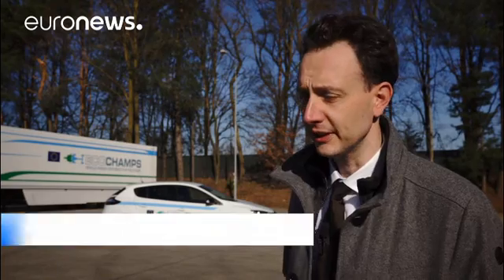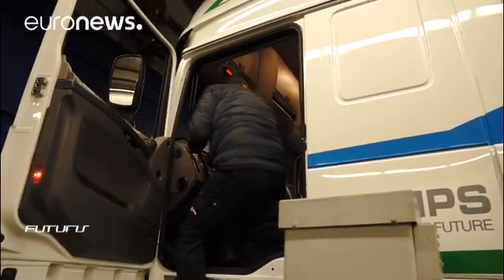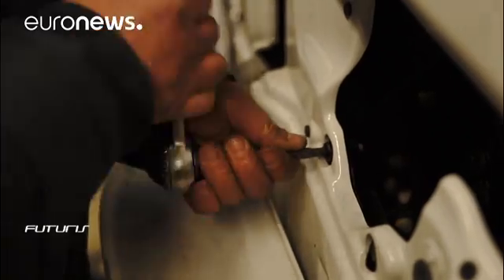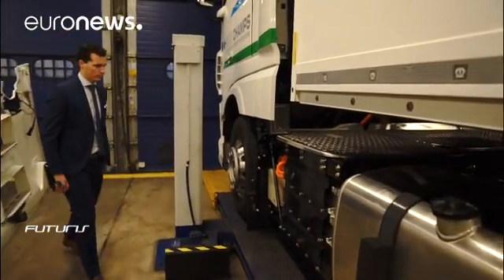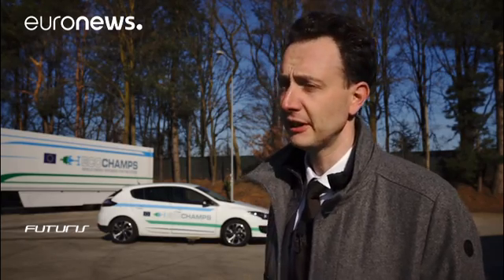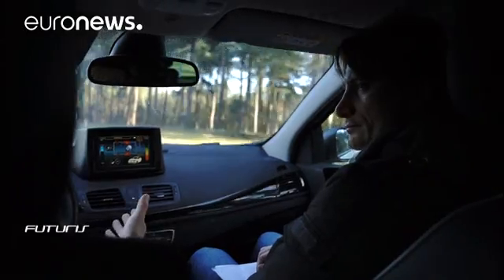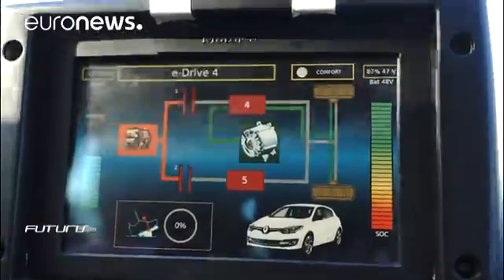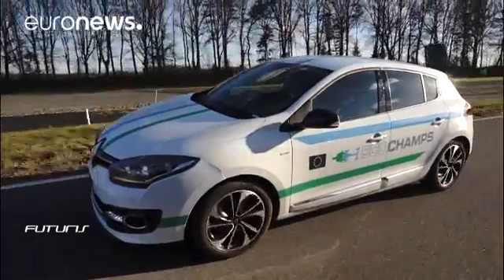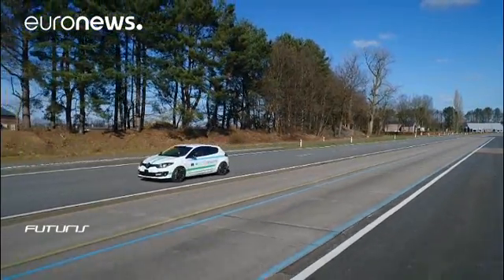Hybrid vehicles are the next step in the move towards low emission mobility in Europe. The key points in this project are the collaboration between light-duty vehicle manufacturers and heavy-duty vehicle manufacturers. We work on the standardization of hybrid electric components, making them more easy and more cost-effective to integrate. The EcoChamps consortium consists of 25 partners from eight European countries: vehicle manufacturers, component suppliers and research institutes. Their work has been focusing on a high level of standardization of the components and synergies among the different vehicle types.